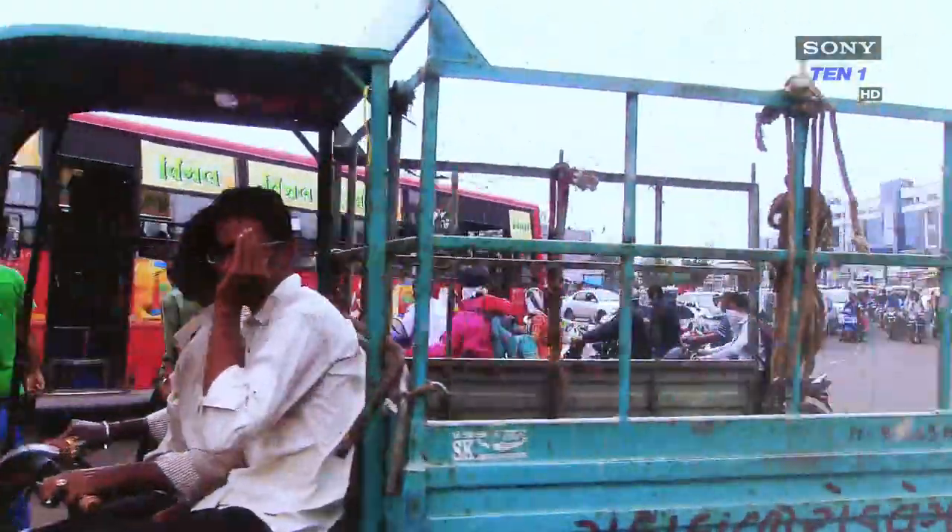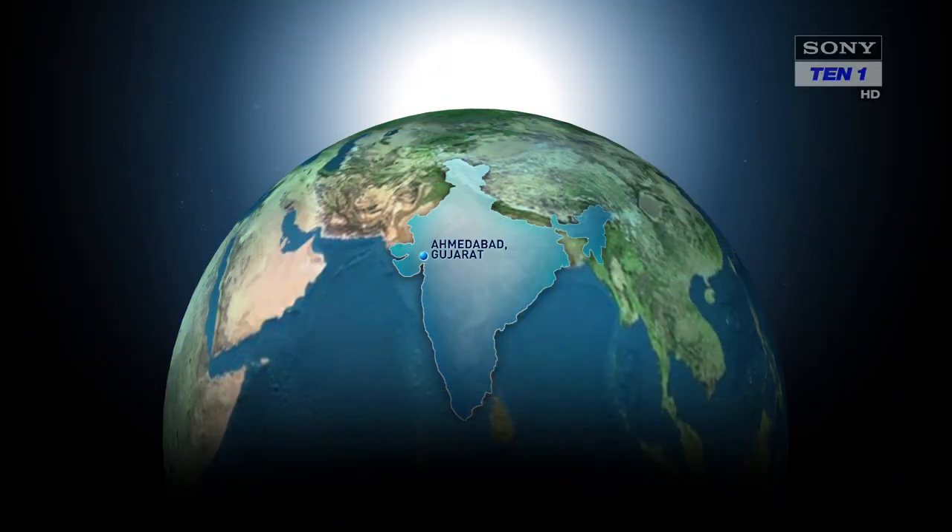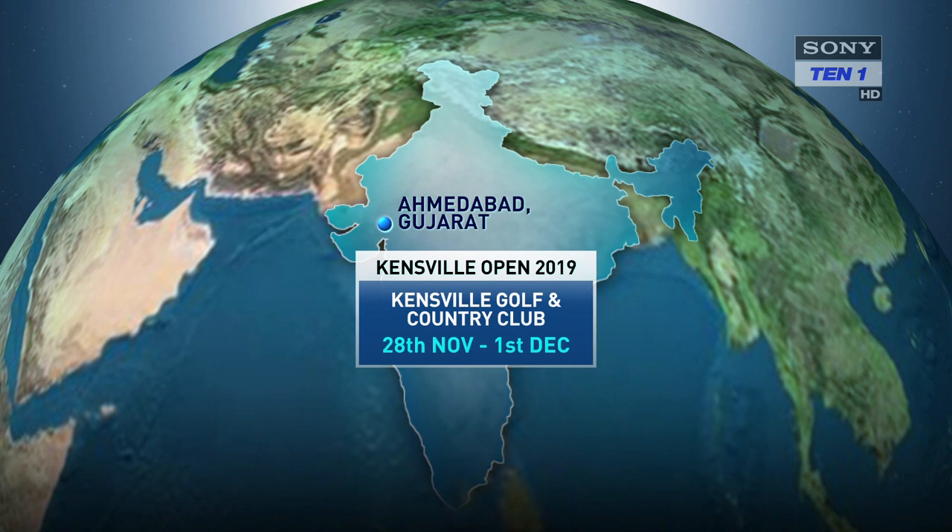Hello and welcome to another episode of Inside the PGTI. In this edition we travel to Kensville Golf and Country Club for the Kensville Open 2019, presented by Tata Steel.